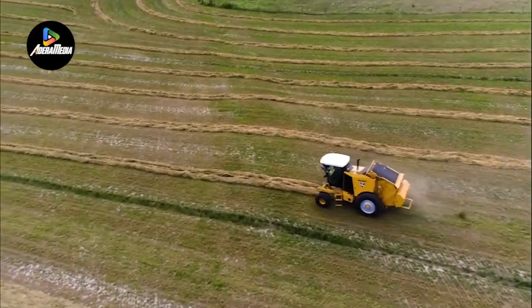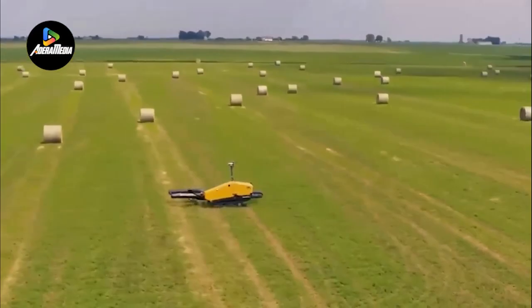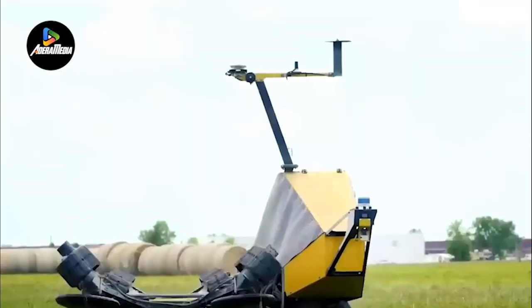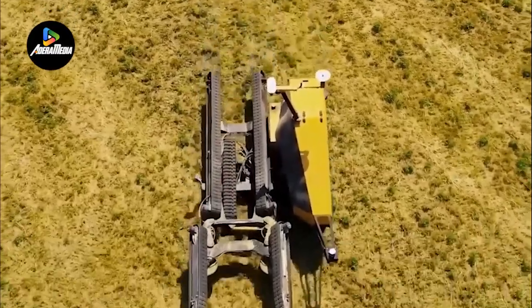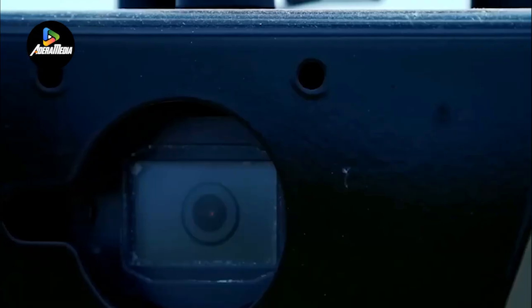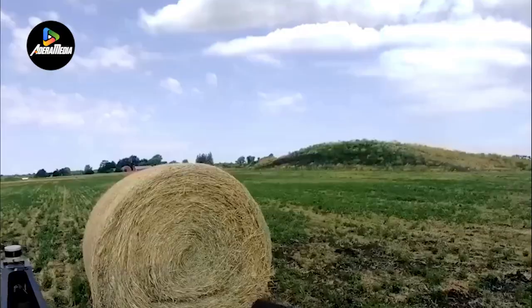By introducing automation to bale retrieval and transportation, Vermeer's self-driving bale mover represents a significant advancement in agricultural technology. This innovation aligns with the ongoing trend of mechanization in the agricultural sector, offering farmers enhanced productivity, reduced labor costs, and increased operational efficiency. The implementation of such autonomous systems is a testament to the industry's commitment to leveraging technology for sustainable and efficient farming practices.